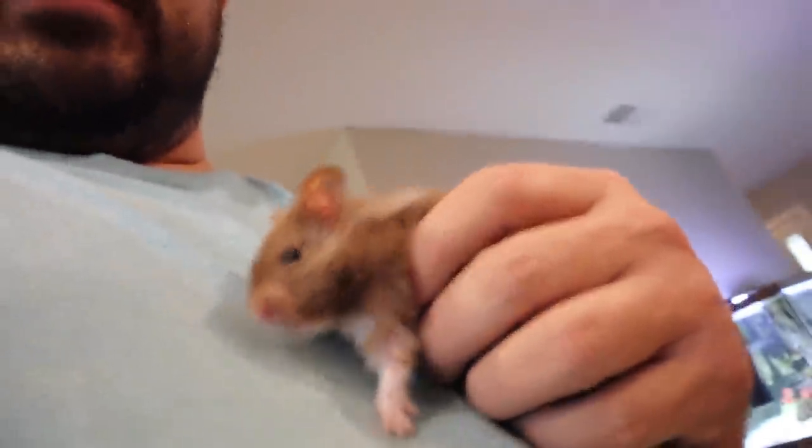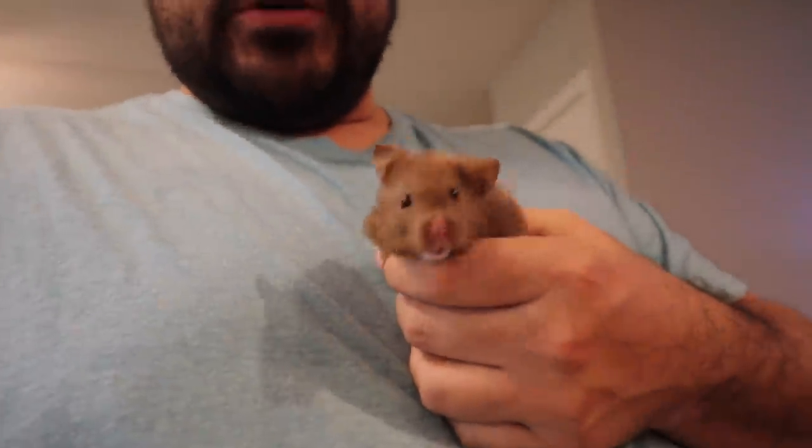Somebody asked in the last hamster video - the one focused on putting the new little robo hamster in his new big enclosure - about the dumpster hamster and why I would get another hamster. Well, little dumpster hamster is doing just fine. I still don't know if it's a he or she, but it looks perfectly fine, loves its enclosure, doesn't want to go anywhere, always comes out and plays with us, and Max loves it. So there's your update on the dumpster hamster.